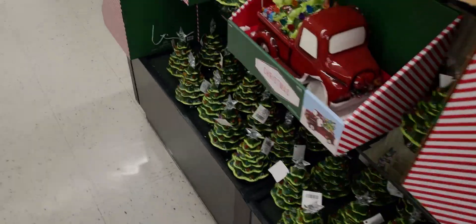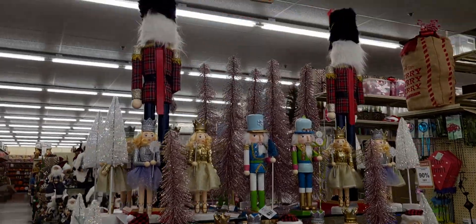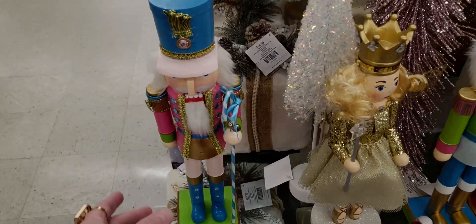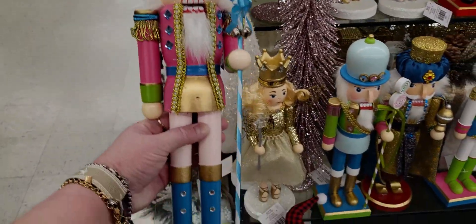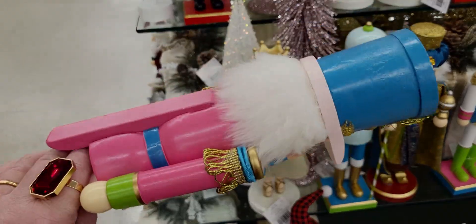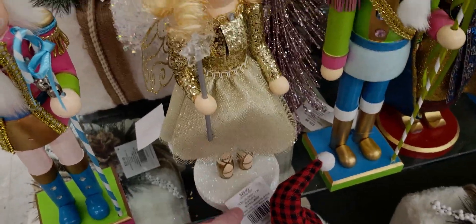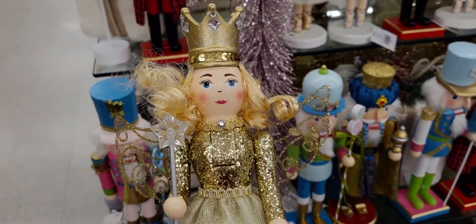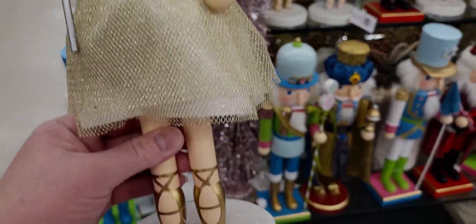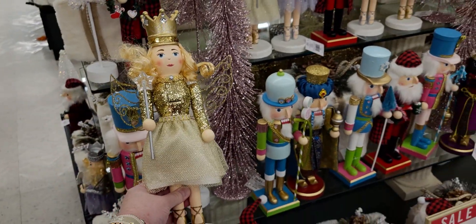Now I want to show you the nutcrackers — they're amazing, so detailed. Look at the big one up there! This one is $29.99. And there's the fairy godmother — I think that's the fairy godmother — with a glitter base, so pretty.